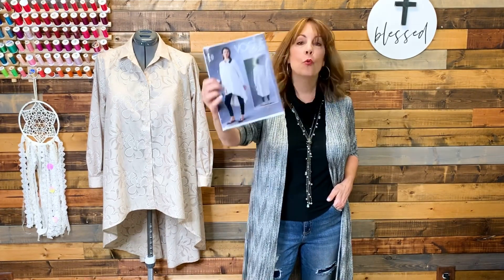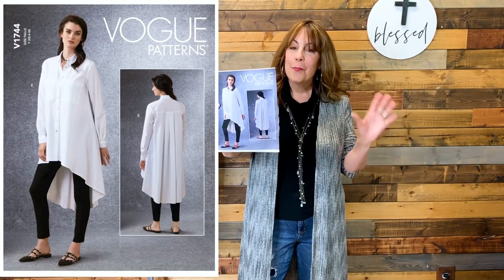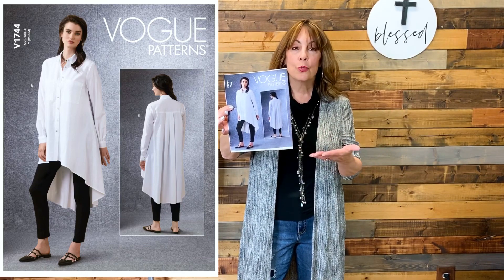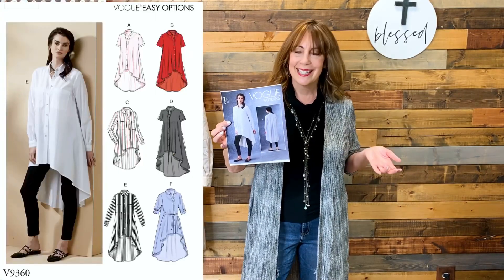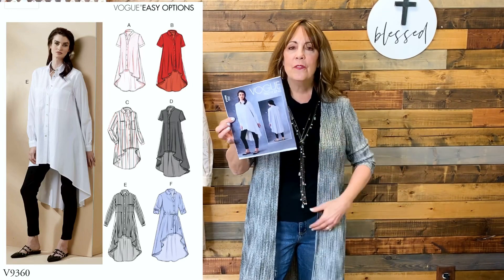The pattern I chose to sew the look is Vogue 1744. You may have this in your stash because it's a re-release. Vogue rebranded it in 2020 as 1744, but it was previously released as Vogue 9360, and I believe that was from 2019, so it's a fairly new release.